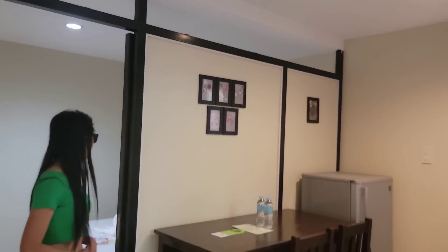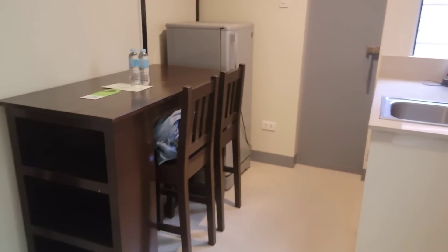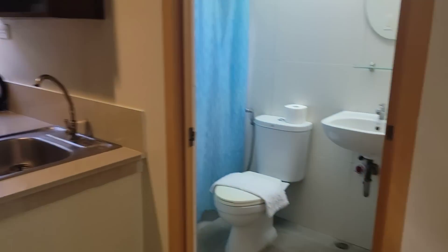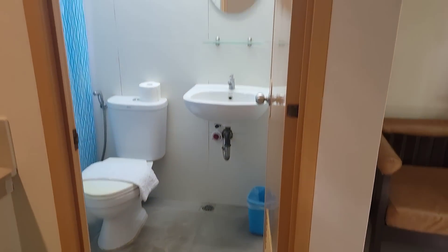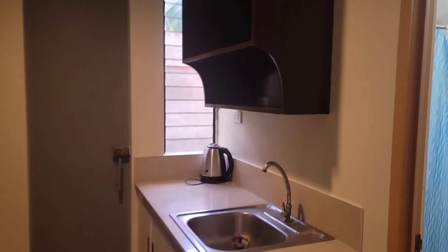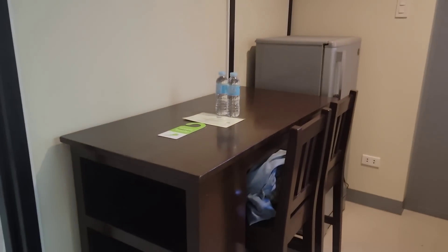So it's the usual suspects. It's very clean. You've got a restroom, a small utility-type kitchen, a refrigerator, and a little breakfast bar deal.